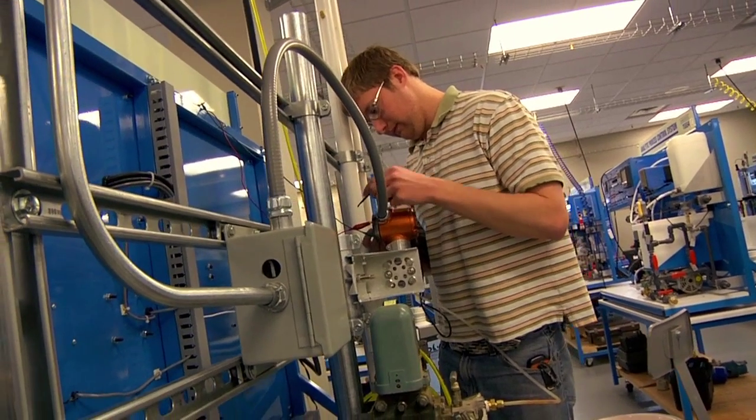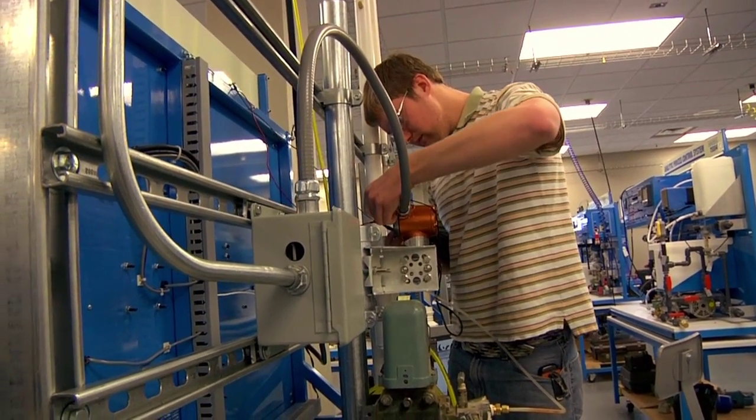IMC is the automation of the facility to bring the pressures, temperatures, flows — all of the process values from everything else in the plant.